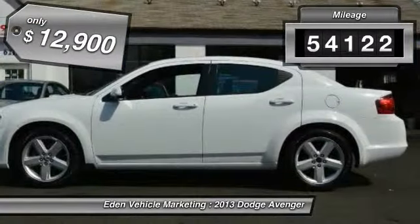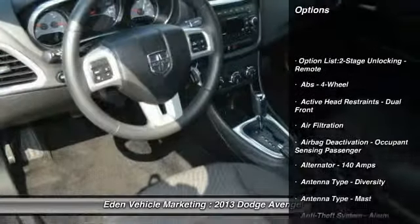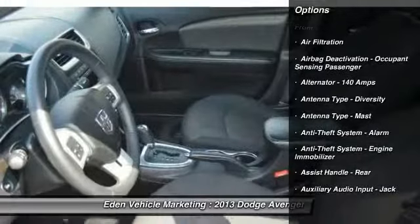This vehicle has less than 55,000 miles and is priced below $15,000. Here are some of this vehicle's great options.